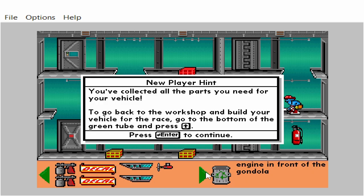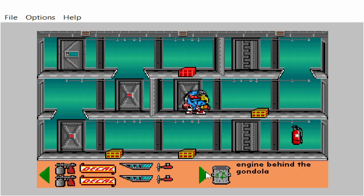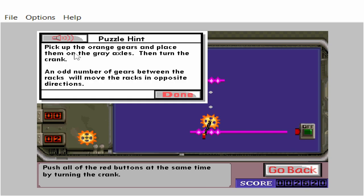You've collected all the parts you need for your vehicle. To go back to the workshop and build your vehicle for the race, go to the bottom of the green tube and press the up arrow key. Engine in front of the gondola. Engine behind the gondola. Push all of the red buttons at the same time. Pick up the orange gears and place them on the gray axles, then turn the crank. An odd number of gears between the racks will move the racks in opposite directions.